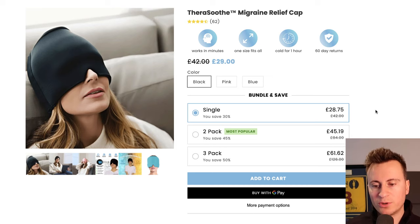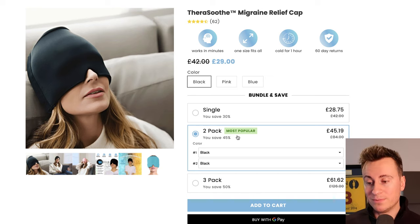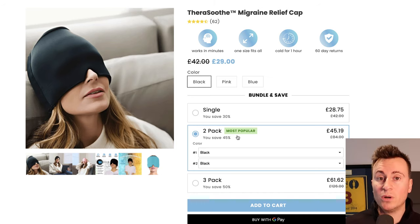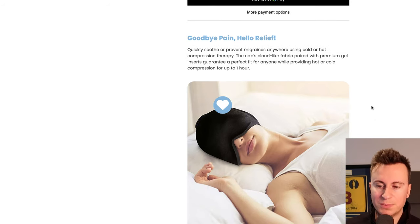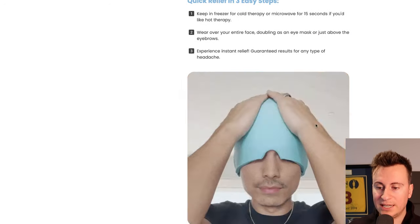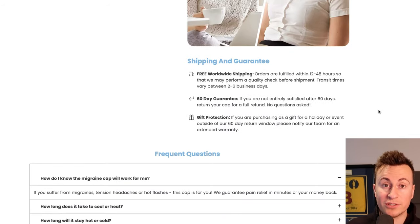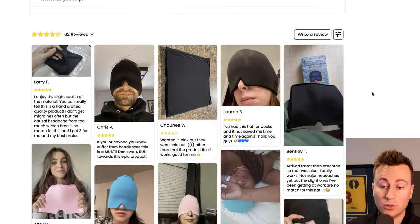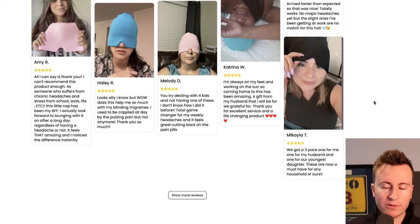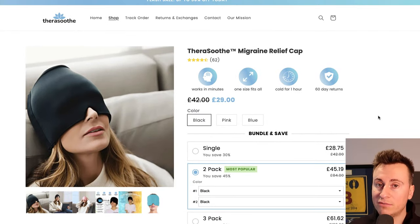A nice touch on this product page is the two-pack option, which seamlessly bumps up the average order value. That's super important with dropshipping because profit margins can be quite tight, so anything that encourages the customer to spend a little more goes a long way. The product description follows a simple layout: title, description, image — title, description, GIF — title, description, image. They also have a reviews app at the bottom; there are cheaper alternatives like 'A Reviews' worth checking out.